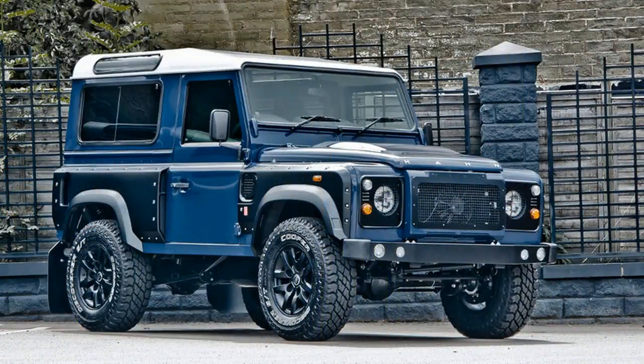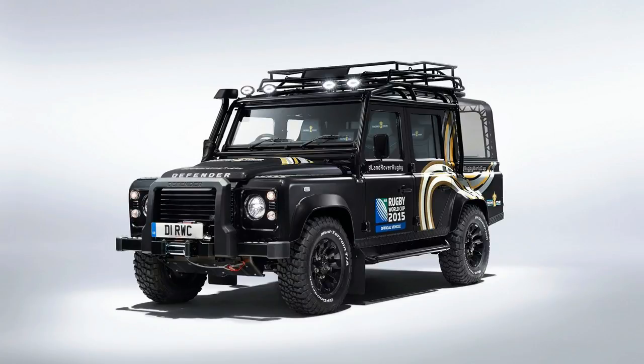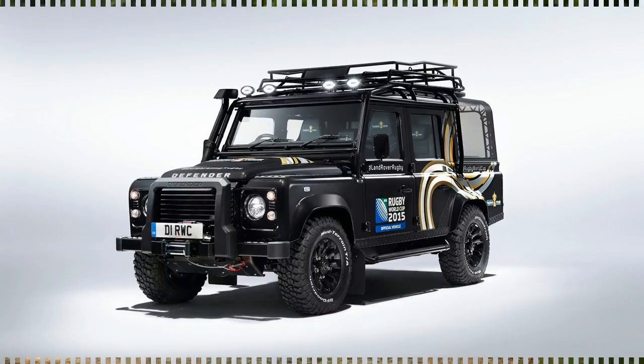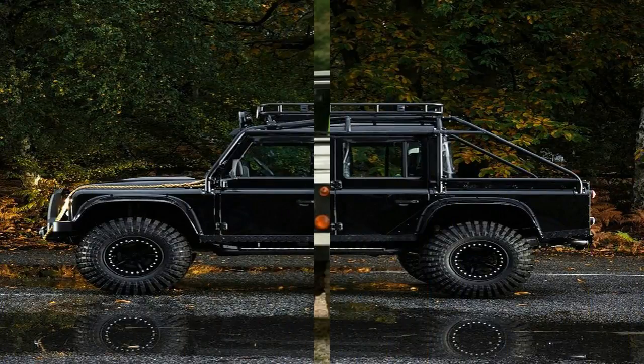The design for the original vehicle was started in 1947 by Maurice Wilkes. It was simply called Land Rover — the terms Series and Defender are retroactive and only introduced in the 1990s. Wilkes, chief designer at the Rover company, worked on his farm in Newborough, Anglesey, in conjunction with his brother Spencer, who was the managing director of Rover.